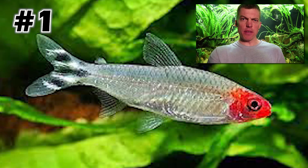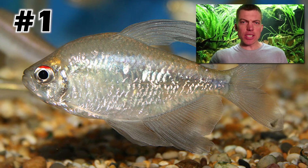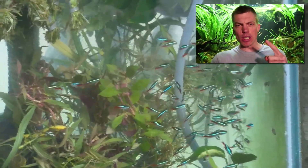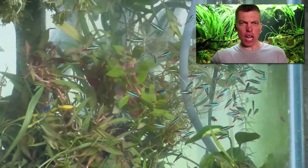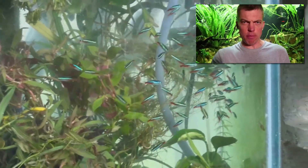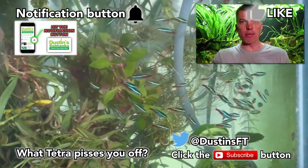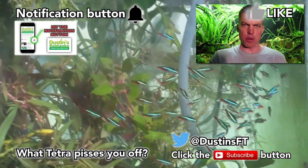My number one most pissed off Tetra: I'm so pissed off I couldn't even think of a specific species. My number one Tetra is any Tetra in your aquarium that is getting along fine in a school, and then all of a sudden decides to lose its mind and start messing with everybody else in the tank. Do me a favor folks — hit the like button, subscribe button, share button, or go to my website to support your pissed off host and his new greenhouse project. Tank on everybody, later.